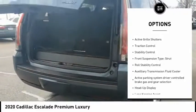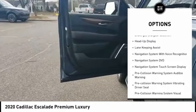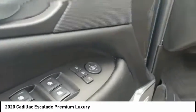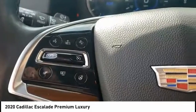Here are some of this vehicle's great options: adjustable suspension ride control, power windows with safety reverse, remote engine start, active grille shutters, traction control, stability control, front suspension type strut, roll stability control, and auxiliary transmission fluid cooler. Drive away with a great deal on this vehicle — call or stop in today.